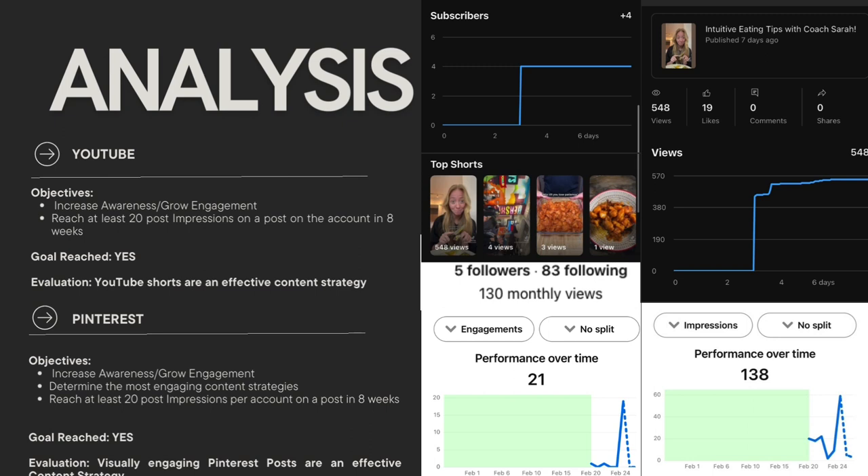Finishing up with YouTube and Pinterest — we also wanted to grow engagement and get those 20 post impressions, which I did reach on YouTube because I had a viral video. It had 548 views, 19 likes, and I actually gained five subscribers from it. I found that YouTube Shorts were an effective content strategy for more viral marketing. For Pinterest, we were also able to reach our goals — I was able to get 130 monthly views over the week, as well as five followers, and I was getting 138 impressions over the five days that I posted. Visually engaging Pinterest posts were the most effective content strategy.